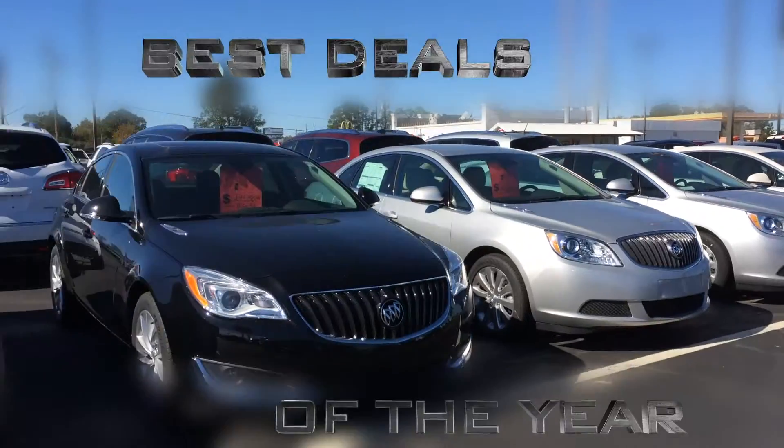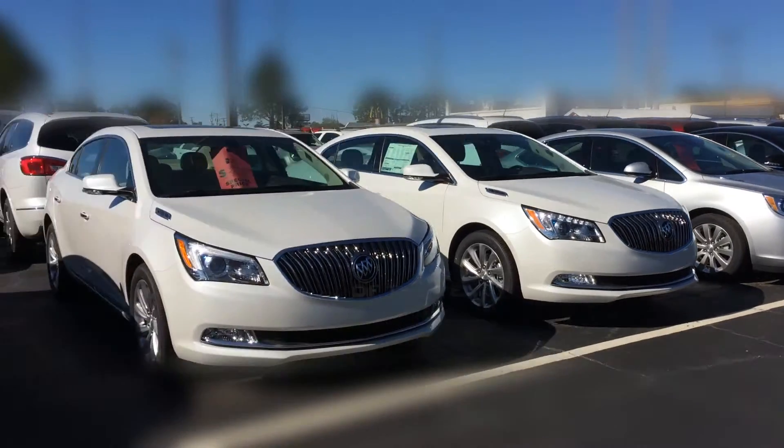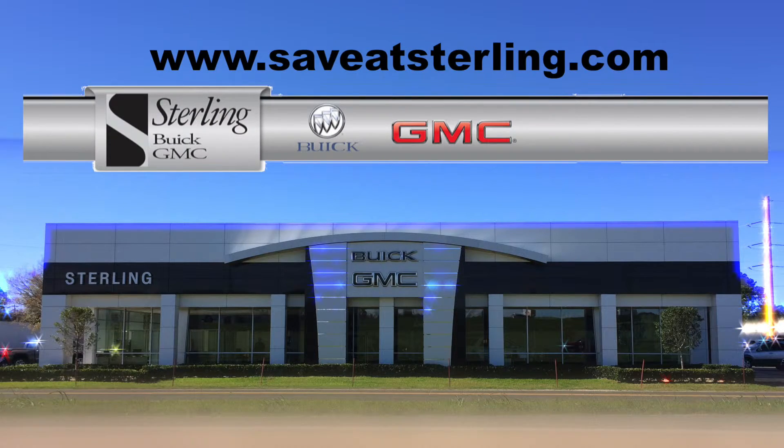So come wrap up the best deals of the year all month long at Sterling Buick GMC in Opelousas. Don't wait until next year.